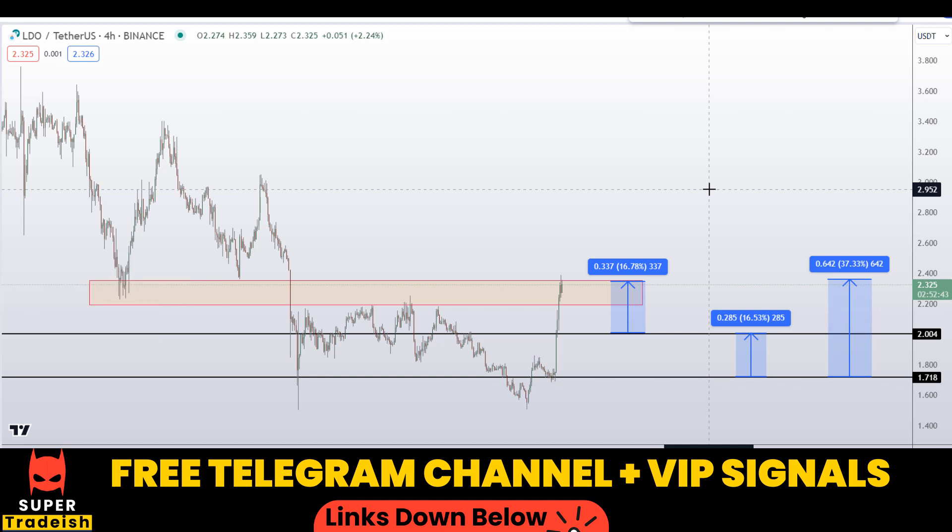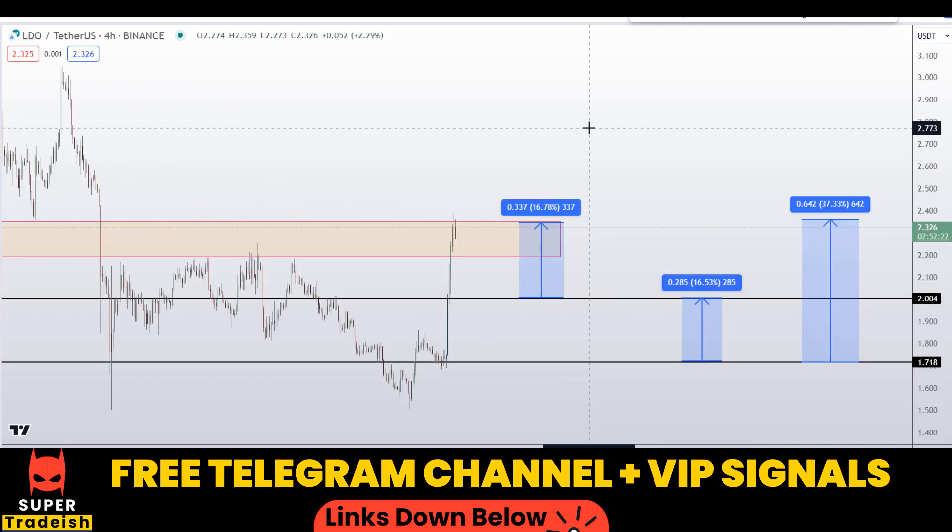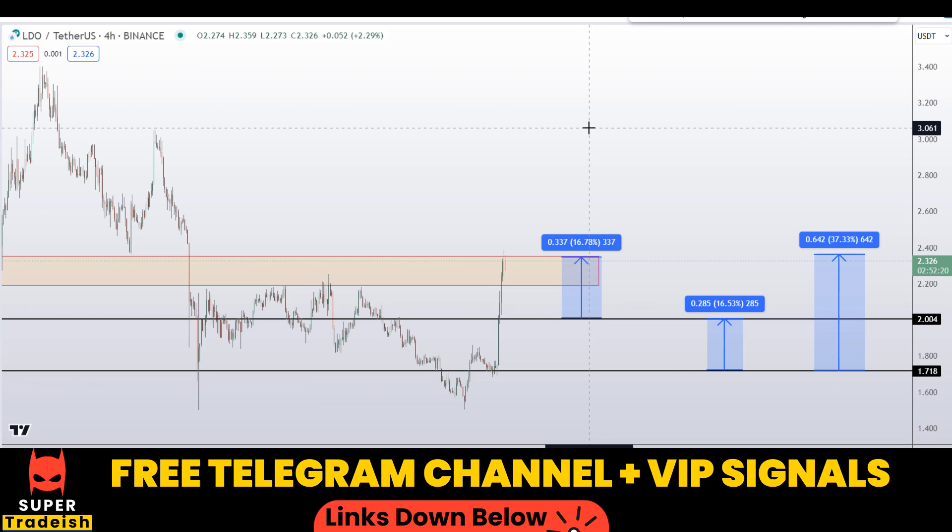I hope you guys liked this quick video analysis on Lido DAO token, LDO coin. If you liked it, please smash the like button, subscribe to this YouTube channel, and don't forget to hit the bell notification.